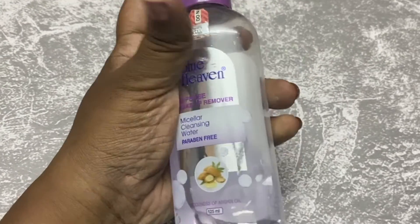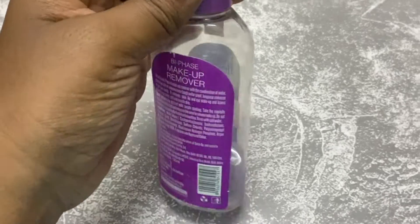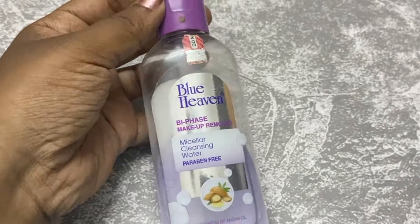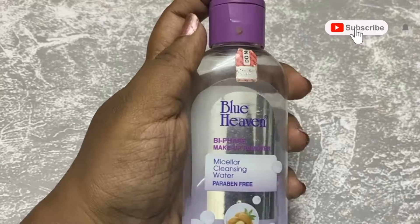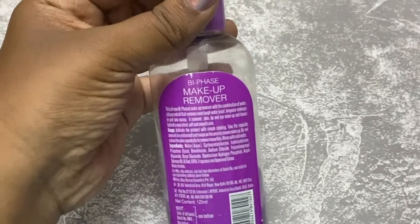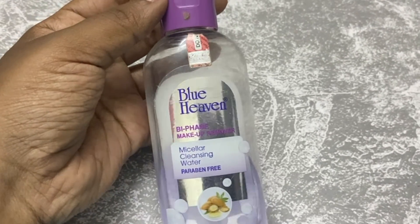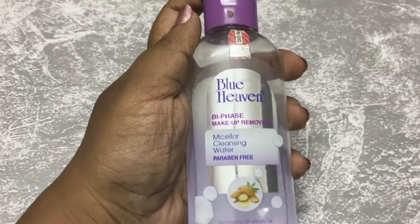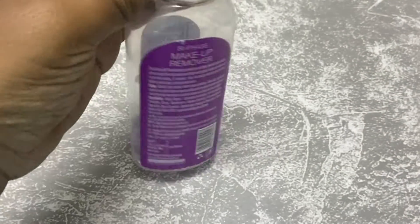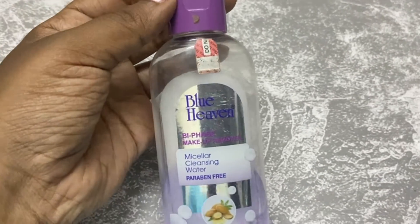The next product is Micellar Water. There are various brands for Micellar Water — you can use Garnier, but I have a lot of burning sensation with it. This one has no burning sensation and it is easy to remove makeup. You can check the full detail video in the description. It is a budget-friendly product — I think it is 100ml. The Garnier is very irritating, but this one is very good. It has the goodness of Argan oil, and I will go to my second bottle.